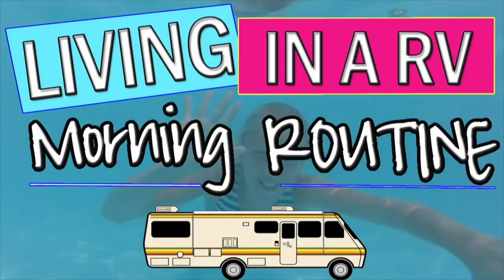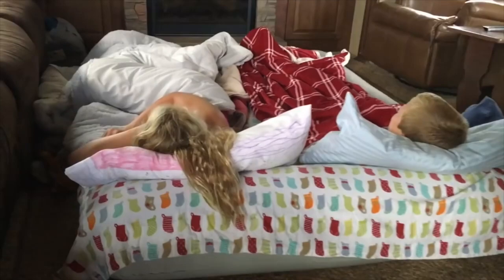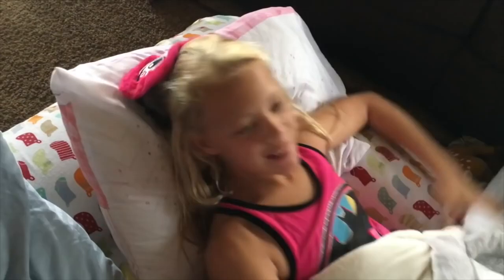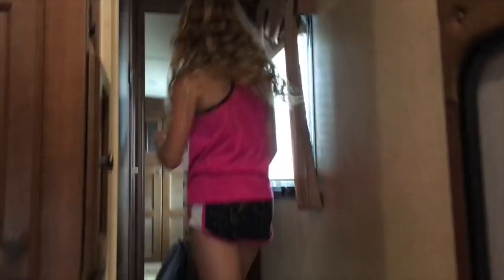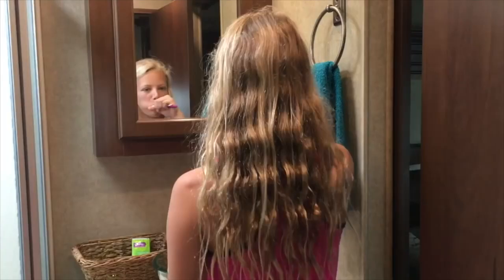Hey everyone, it's Savannah, and today I'm gonna be doing a living in an RV morning routine. We were on — well, not on the beach, but next to the beach in an RV. I'm gonna show you what my morning is like. Subscribe and give us a thumbs up if you like the beach!